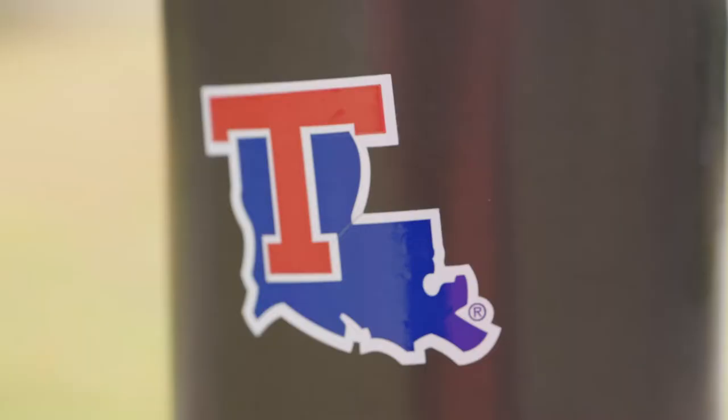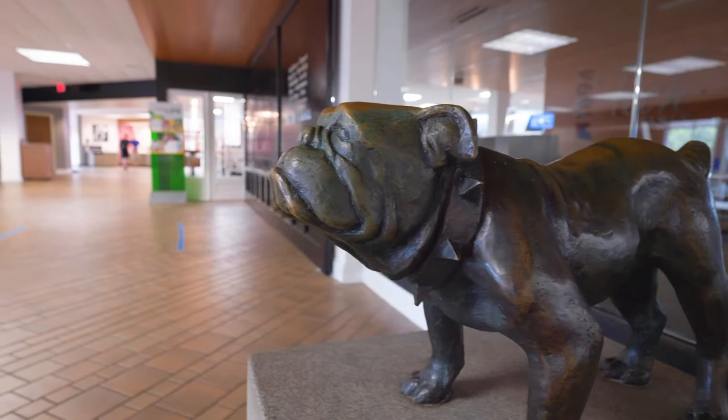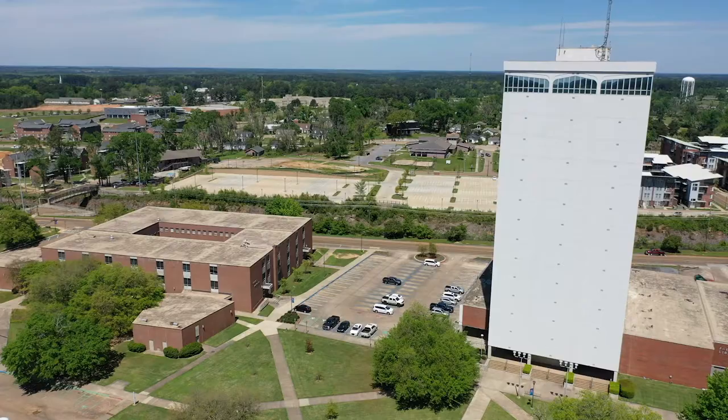Hi, I'm Emily Poole and I'm the Campus Experience Coordinator here at Louisiana Tech University. Today I'm going to take you on a tour of campus through the eyes of a liberal arts student.